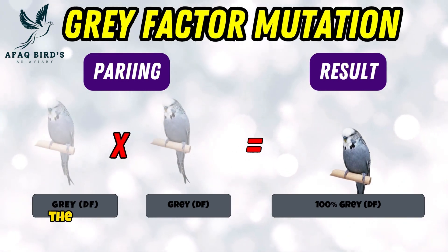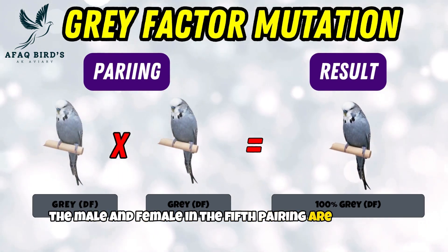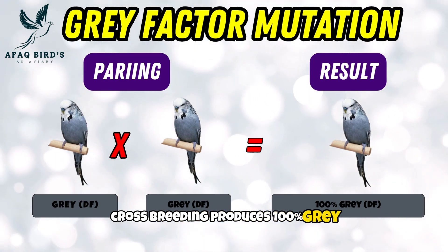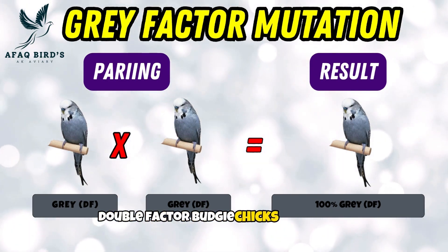Fifth pairing. The male and female in the fifth pairing are both gray double factor budgies. Cross-breeding produces 100% gray double factor budgie chicks as a result.